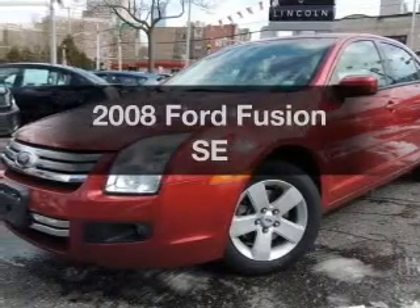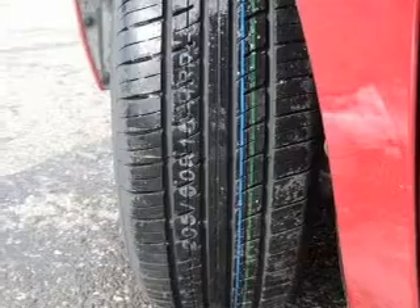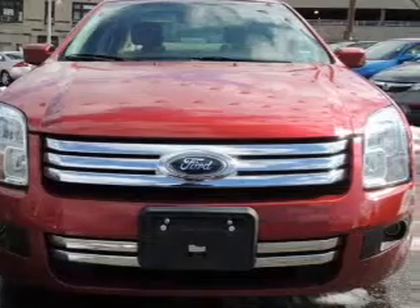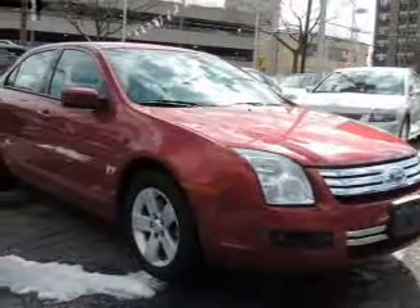Get noticed in this 2008 Ford Fusion. This is the set of wheels you've been looking for, with an efficient four-cylinder engine. The powertrain includes front-wheel drive that responds smoothly to its automatic transmission. You will appreciate the safety feature of anti-lock brakes.